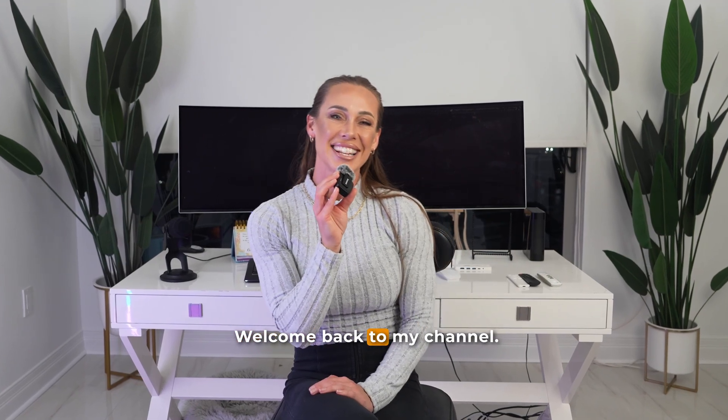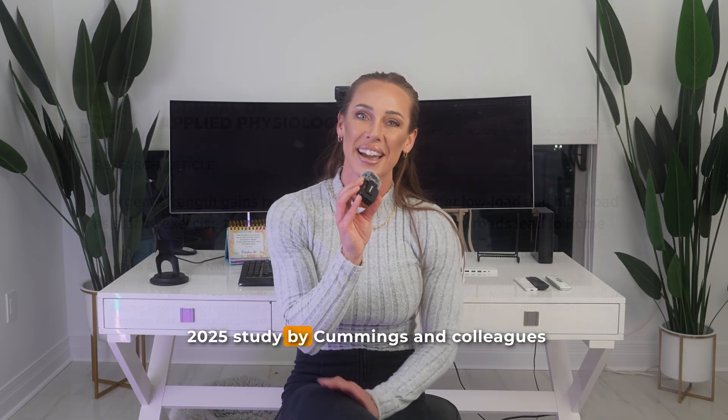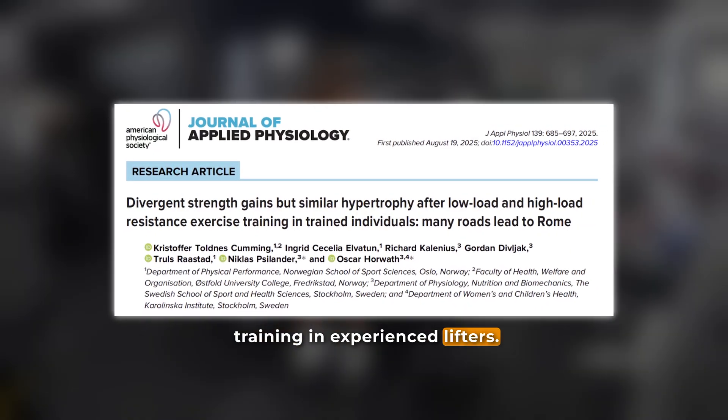Hey folks, it's Holly here. Welcome back to my channel. Today I'm diving into a brand new 2025 study by Cummings and colleagues that compares heavy versus lightweight training in experienced lifters.